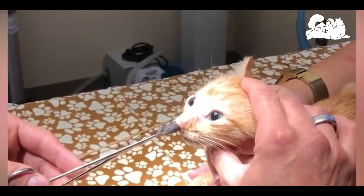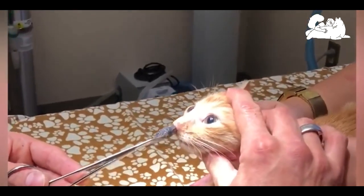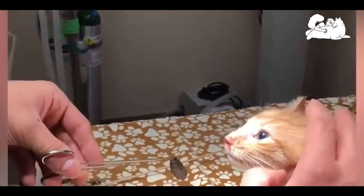The botfly proliferates by laying eggs on blades of grass or in nests, where they hatch, releasing maggots that crawl onto the skin of passing animals.